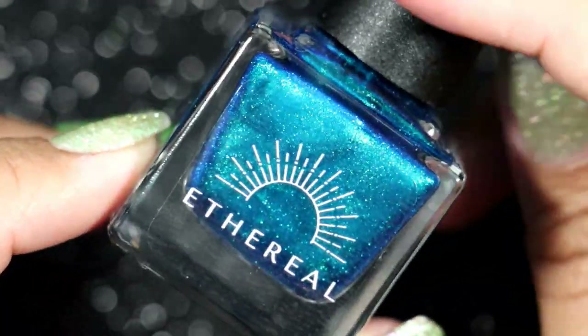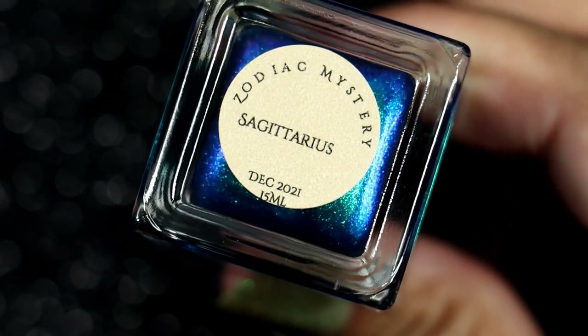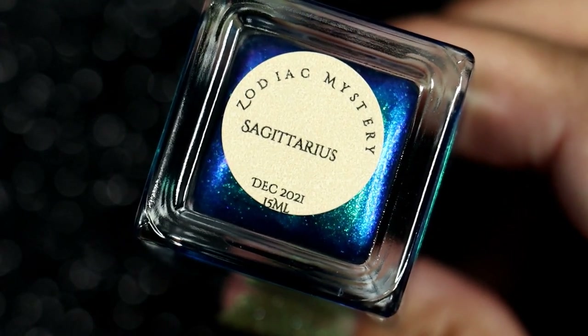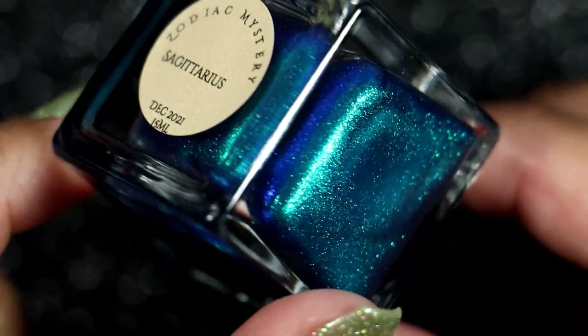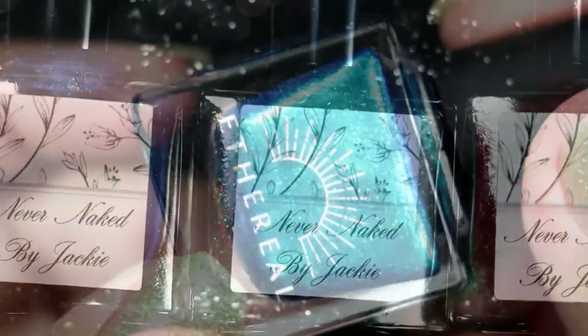In January I also purchased from Ethereal's Witcher collection — and of course you can't have a Witcher collection without Gerald's favorite word. This is a polish that even if it weren't named that, I still would have fallen madly in love with it. It's so pretty — ugly pretty to me. I also had to purchase the zodiac mystery for Sagittarius for December 2021, which came in around January.